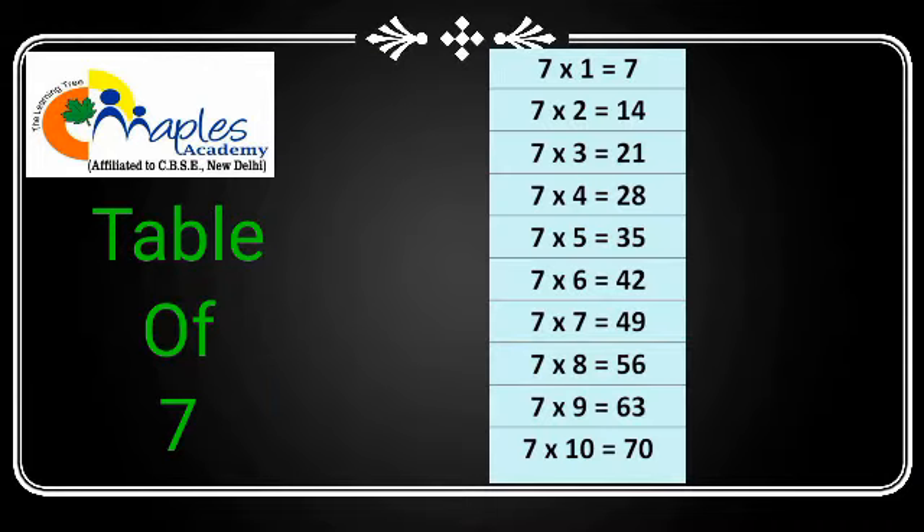7 ones are 7, 7 twos are 14, 7 threes are 21, 7 fours are 28, 7 fives are 35.